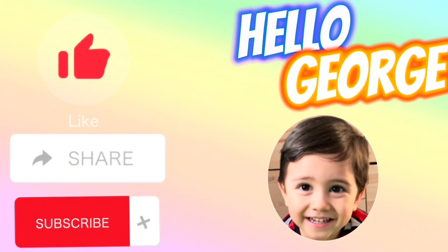Please don't forget to like, share, and subscribe to Hello George. See you again next time in our next video. Thank you!